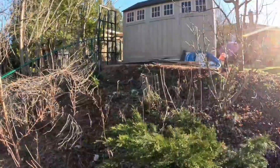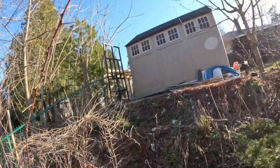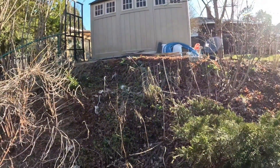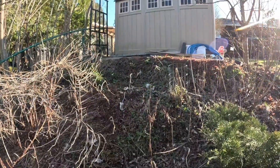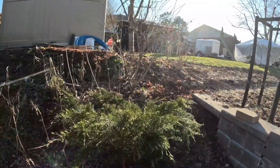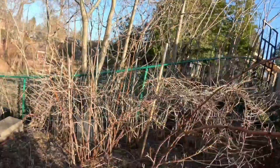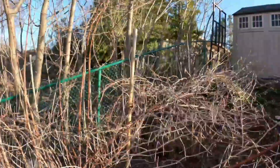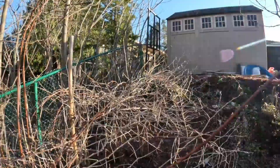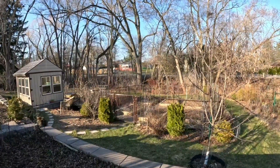I am going to put some mulch on the slope this year because I learned that erosion can be controlled with mulch. You wouldn't believe it, but the mulch actually doesn't slide down the hill — it acts like a sponge and holds the soil, which I can confirm from my ramp. Thank you for watching and I will see you next time — bye bye!